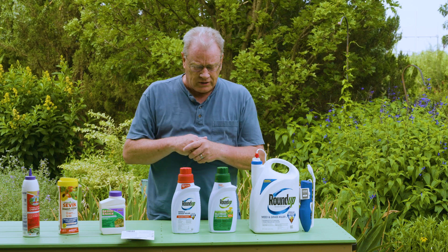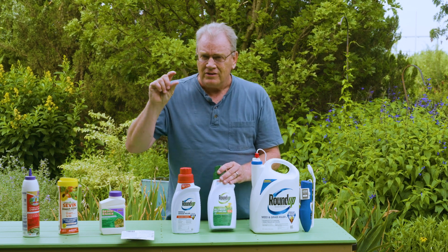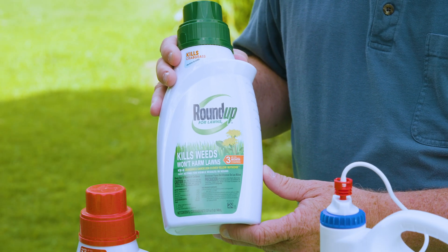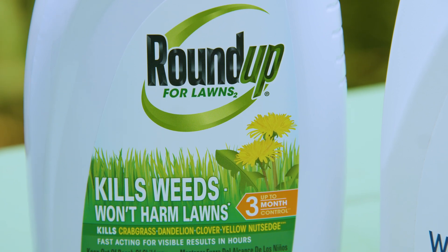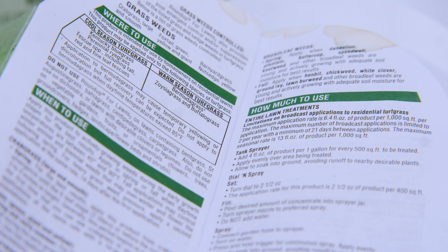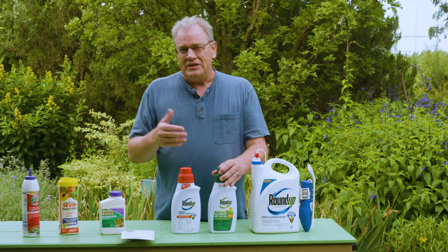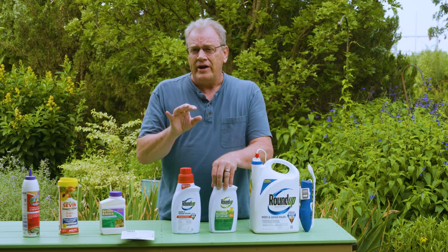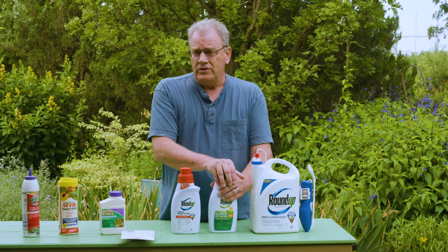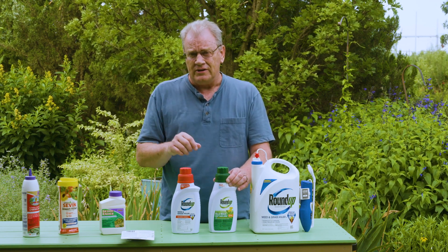There's also another Roundup product, so you can't rely on the Roundup name alone. This one is labeled to kill weeds but won't harm lawns — it's labeled for use on turf grasses and will kill broadleaf weeds and certain grassy weeds like crabgrass. Note that this one is labeled for both cool-season grasses and warm-season grasses, which is something you have to pay attention to. Some lawn weed killers are only labeled for warm-season grasses like Bermuda, not cool-season grasses like tall fescue or Kentucky bluegrass.